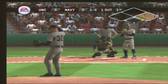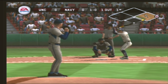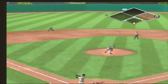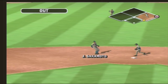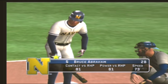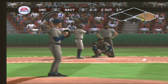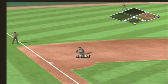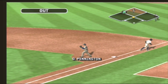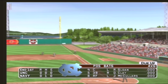Ball down low with the fastball. Hit to short — smoked, but right at the shortstop for out number two of the inning. Number five is digging in. Ground ball on the left side, makes the diving stop, he's out of there. Navy leaves a man on first and we'll go to the top of the second — it's still scoreless.